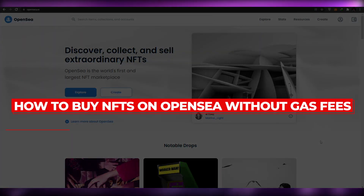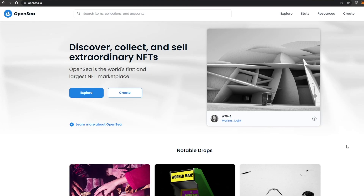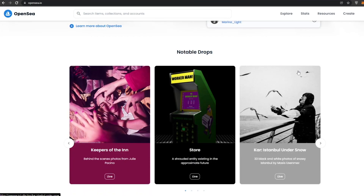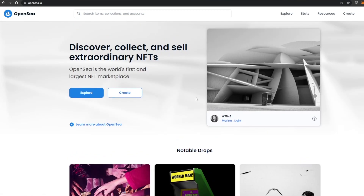In today's video, I'm going to show you how to buy NFTs on OpenSea without having to pay any gas fees whatsoever. OpenSea is one of the biggest marketplaces for selling, buying, or minting NFTs. Let's just jump into it.